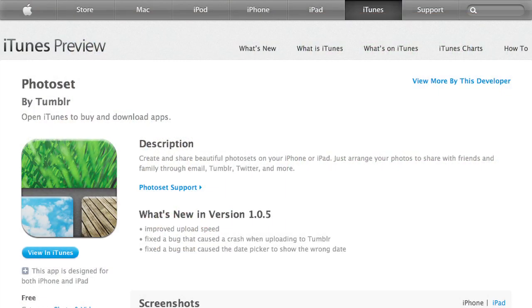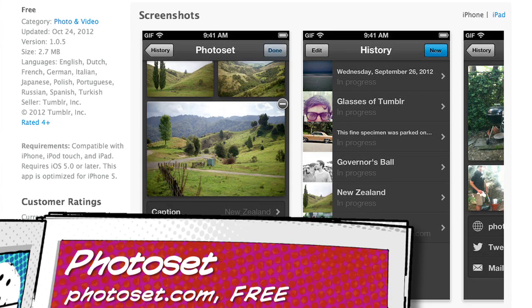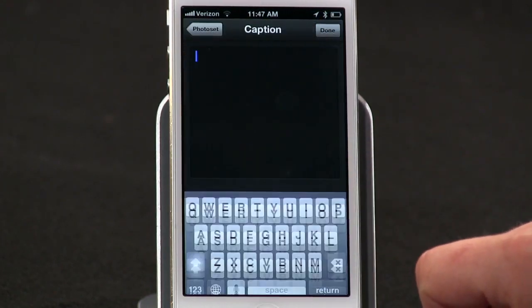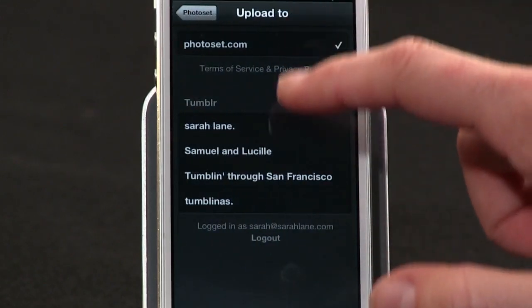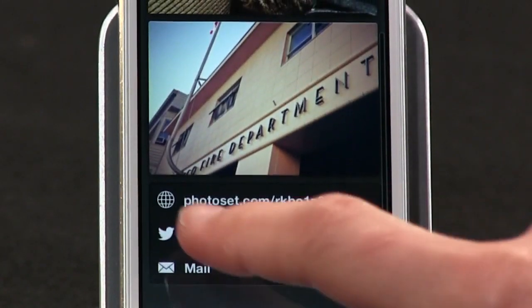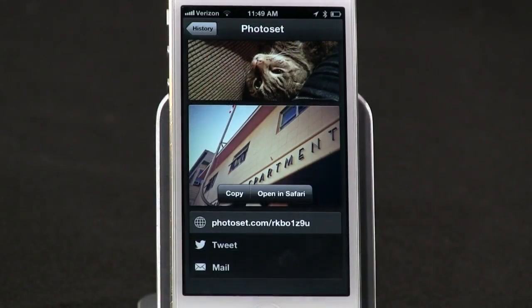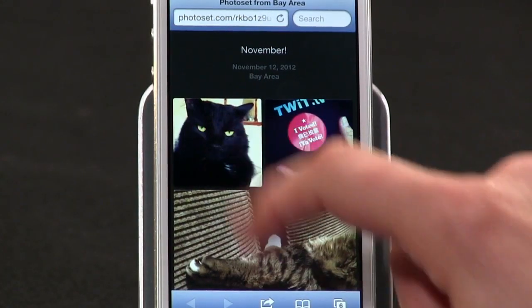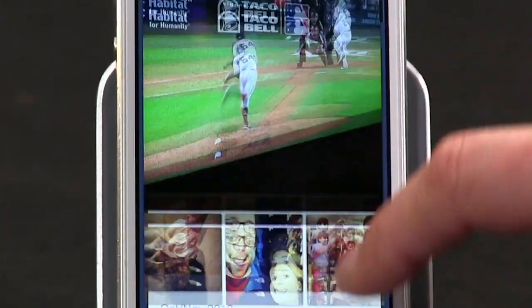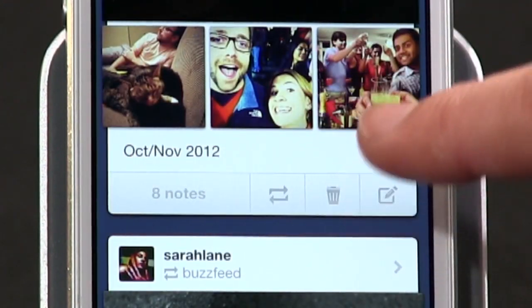Obviously you have to be a Tumblr user for this app to be of any use, but if you are, I guarantee you'll love the changes. Tumblr also has a standalone photo app called Photo Set, designed to upload and share a group of photos. You choose your photos, give the set a caption and location if you want, and then either upload the set to your Tumblr account or, if you don't have one, upload to Photo Set directly. Each set gets assigned a permalink page where the photos live — you can email that link, tweet it, or distribute it another way. Anyone viewing the photos can click, use arrow keys, or swipe on iPhone to flip through them.